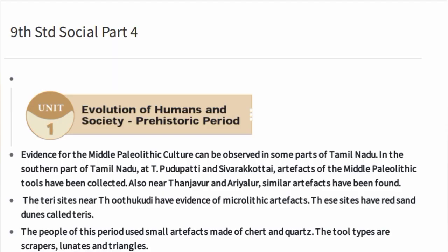Greetings everyone. Welcome to our channel Student Station. If you want to subscribe to our channel, please subscribe. In this video, we cover 9th Standard Social Science Unit 1: Evolution of Humans and Society — Prehistoric Period.